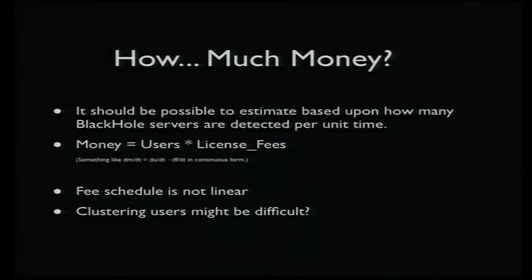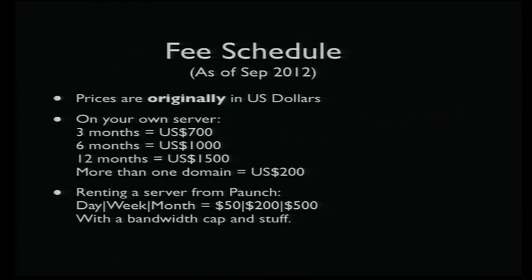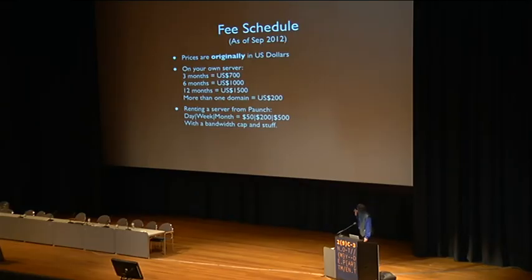The question is how much money. I've reasoned that it should be possible to calculate, or at least estimate some upper and lower bound on how much money Paunch is making on this business. If you want to purchase this and run it on your own server, the prices are given in US dollars — basically around $200 if you have a bunch of domains, with a license for so many months. You can also rent a box from Paunch for a day, a week, or a month for a bit cheaper.